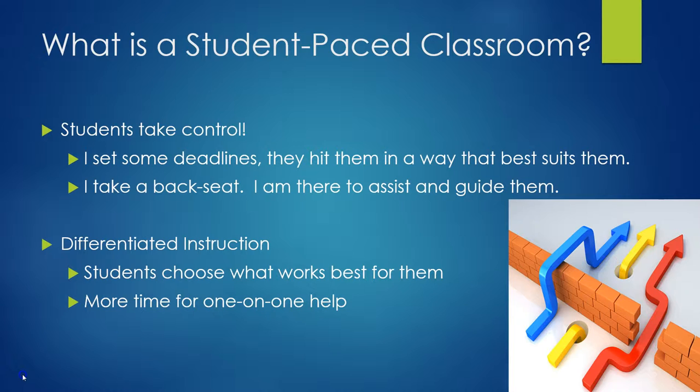So what is a student-paced classroom? It's actually exactly how it sounds. Students will take control of the class. At the beginning of the semester, I'll give them some deadlines of when they should be taking quizzes and tests, and they do have to finish the semester before the final exam, but they really get to choose which way works best for them. I pretty much take a back seat and coach them and guide them if they need me. I'm always here, always available for help or for them to ask questions.